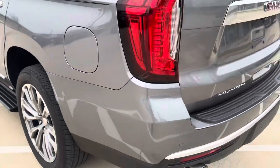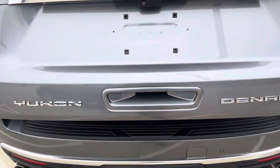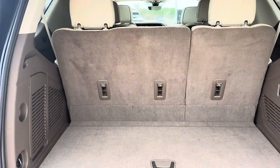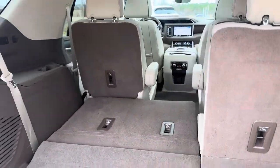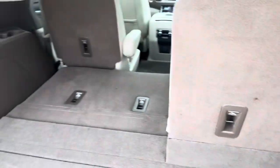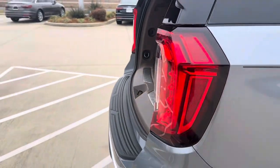At the back of the Yukon Denali, you've got sporty quad exhaust, and this does have a tow package on it. Power lift gate. This is the room you're going to get with that third row up, and with these buttons here it goes down really fast — so that's with one side down, tons of space — and then right back up again in a few seconds. LED taillights.